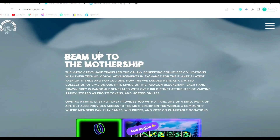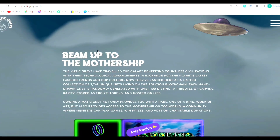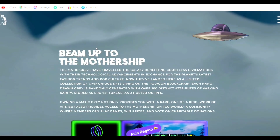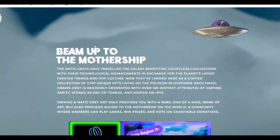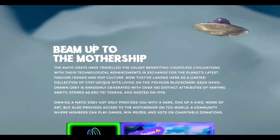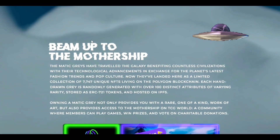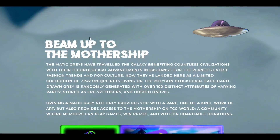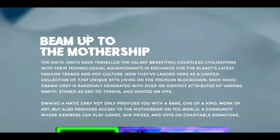Team up to the mothership. The Matic Grays have traveled the galaxy benefiting countless civilizations with their technological advancements in exchange for the planet's latest fashion trends and pop culture. Now they've landed here as a limited collection of 7,747 unique NFTs living on the Polygon blockchain. Each hand-drawn gray is randomly generated with over 100 distinct attributes of varying rarity, stored as ERC721 tokens and hosted on IPFS.